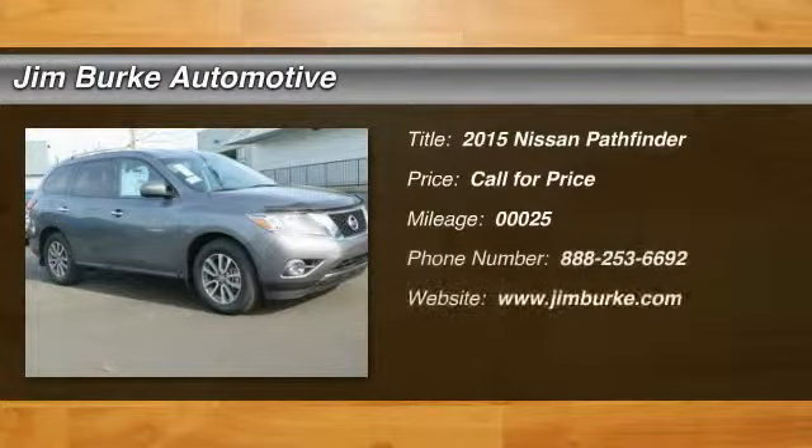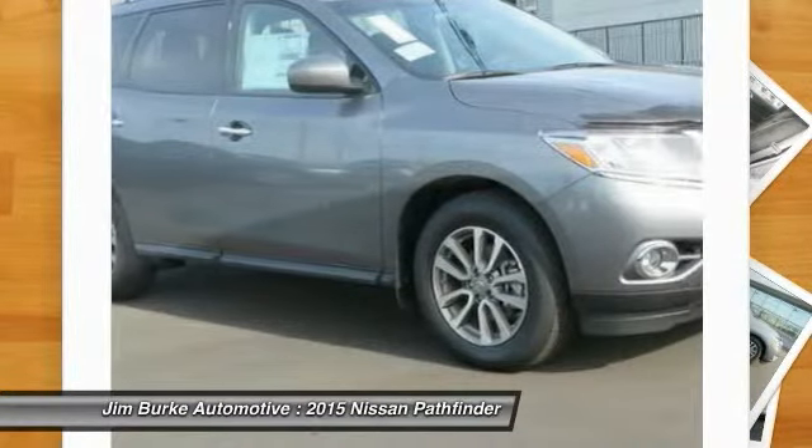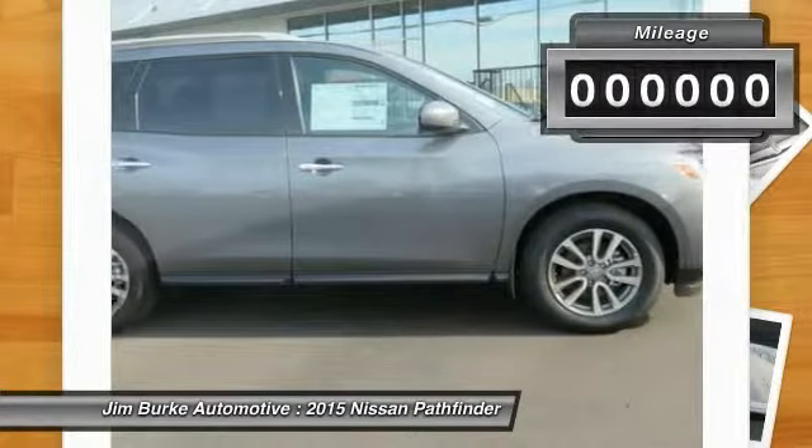Welcome to the 2015 Pathfinder. The Pathfinder has a premium interior with three rows of seating for up to seven passengers, as well as versatile seating and cargo configurations. This SUV appeals to both truck lovers and car lovers.